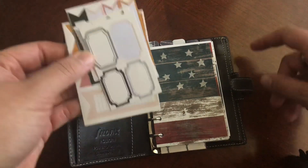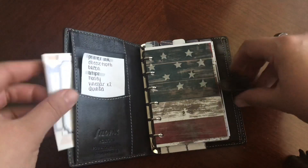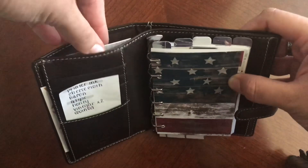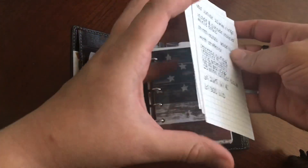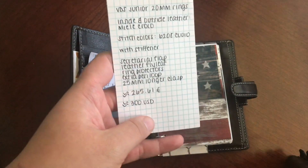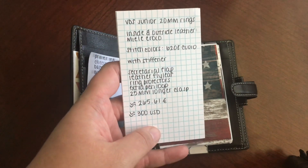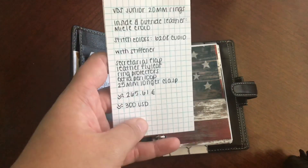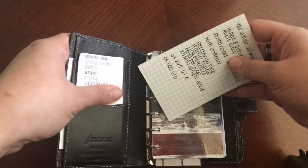In this pocket, I have some Target Dollar Spot stickers — these are probably my favorite. And then in the back pocket, I have some blank grid note cards. And I also have this, which is basically what I want for a custom VDS. It's going to run about $300, so when I do feel like spending the money, at least I will be prepared. So that just goes in the back.